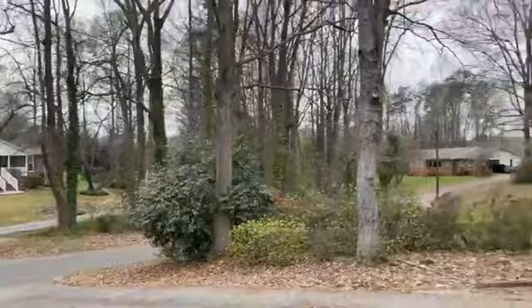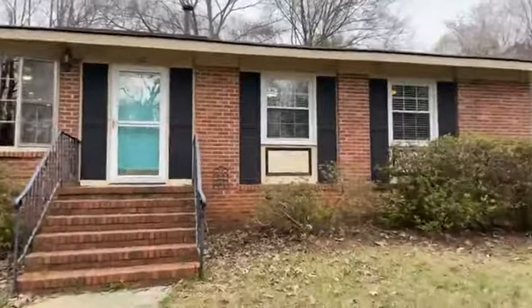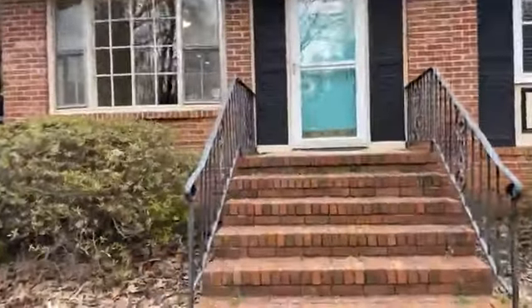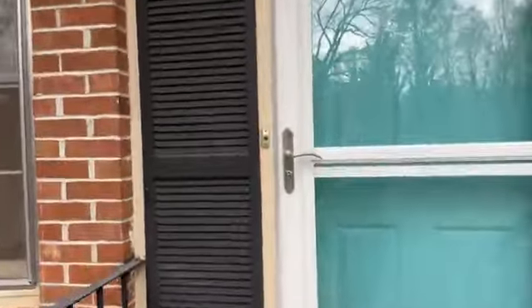Here is the neighborhood. This is 110 Cherokee Road in Easley. It's a 3 bedroom, 2 bath brick ranch. It will be $2,400 a month and we'll have a listing online for it shortly.